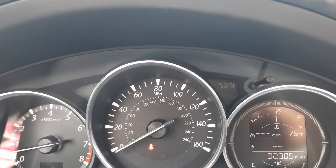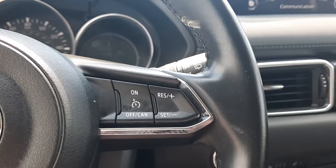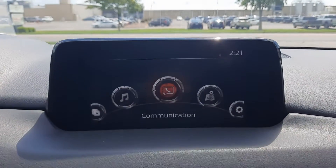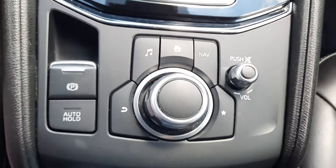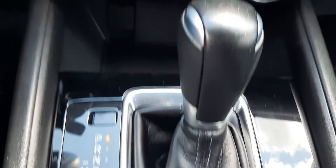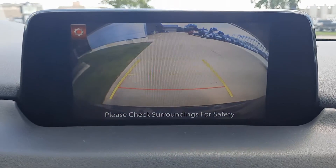This one has just over 32,300 miles on it. It has menu controls, cruise control, and a center stack. It's got heated front seats, a heated steering wheel, and a backup camera.